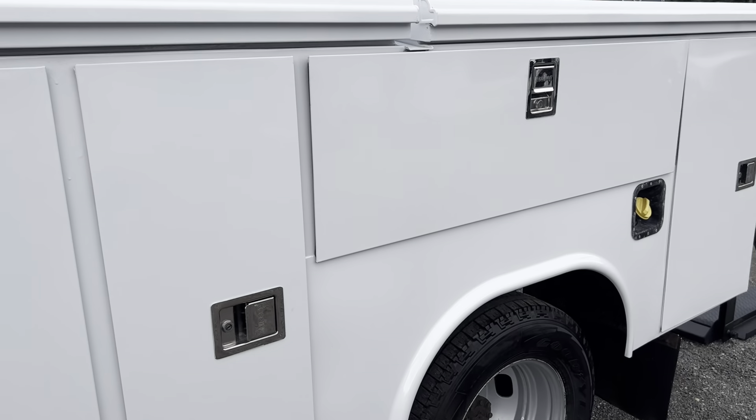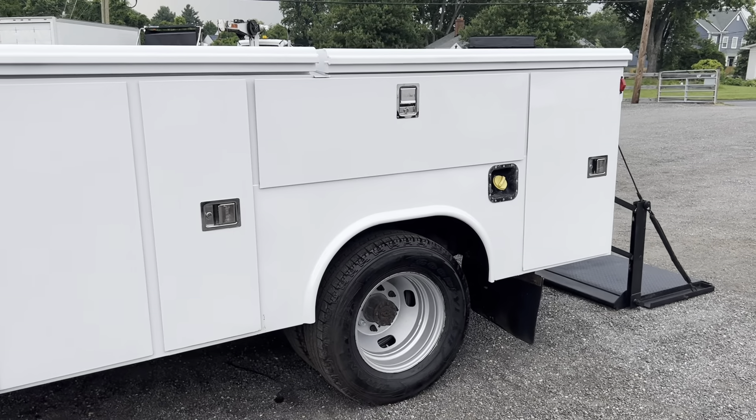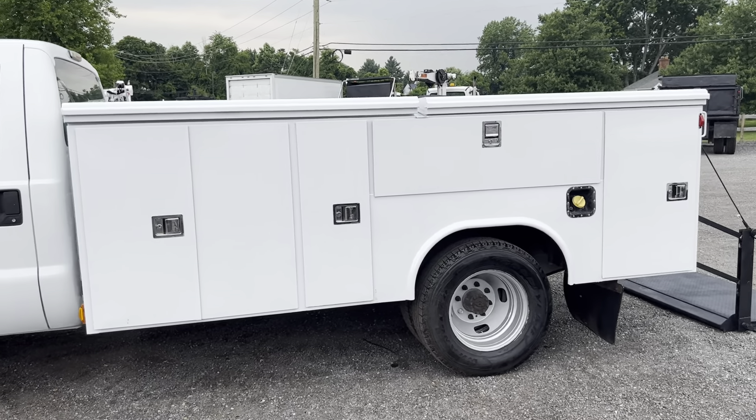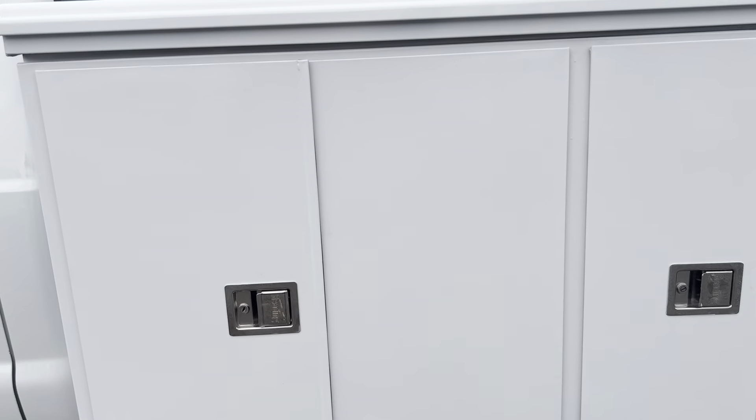We'll take a look at the utility box. This is an 11-foot Redding box and it does have a Tommy gate lift gate off the back as well. This is a really cool and unique box — it's a big box.